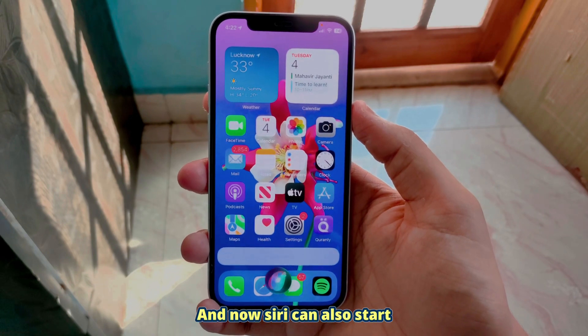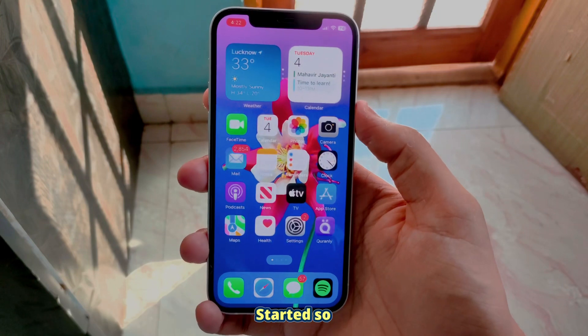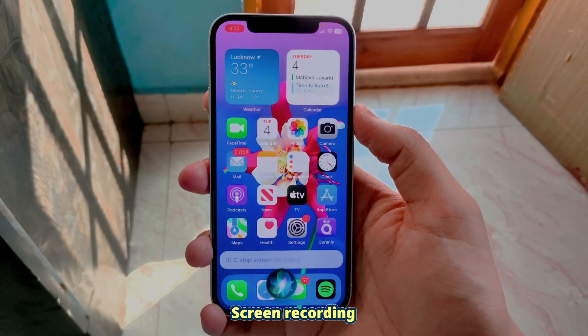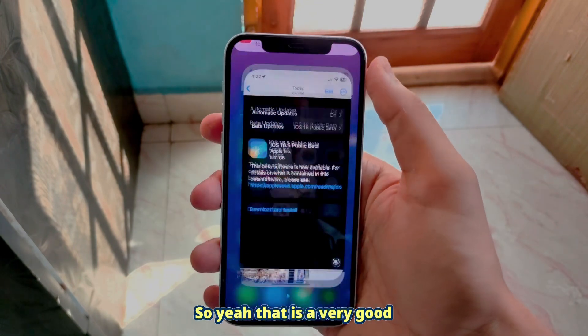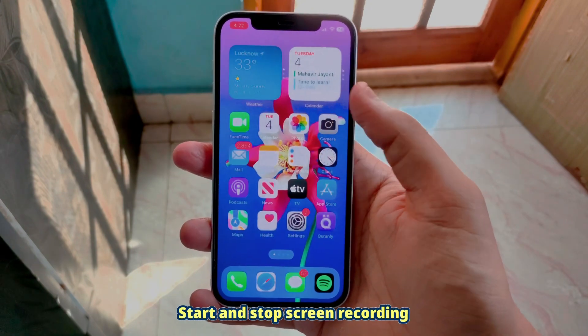One more new feature: you can say 'Hey Siri, start screen recording' and now Siri can also start screen recording — as you guys can see, the screen recorder has started. To stop the recording you just say 'Hey Siri, stop screen recording' and it is stopped and saved immediately. In iOS 16.5, Siri can start and stop screen recording, which is a great thing.